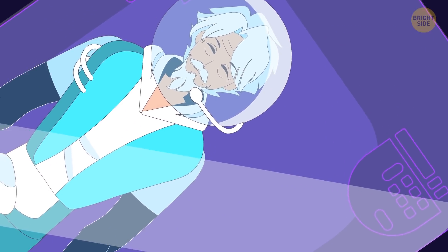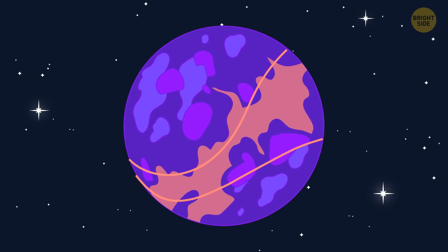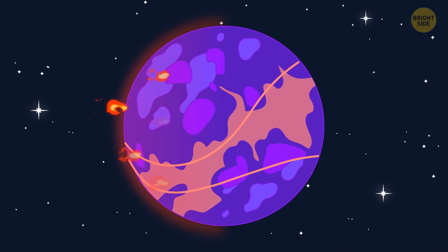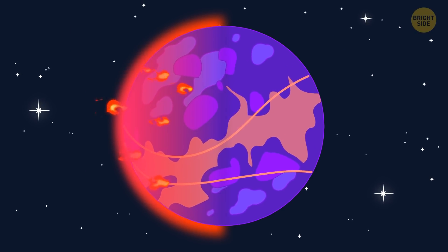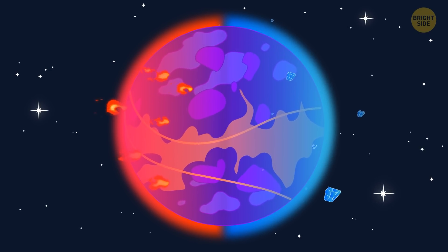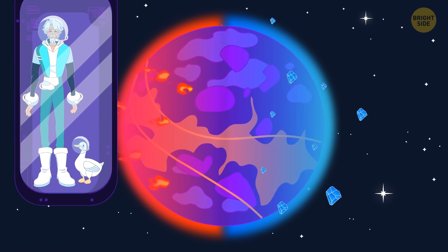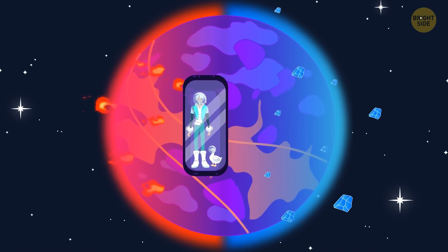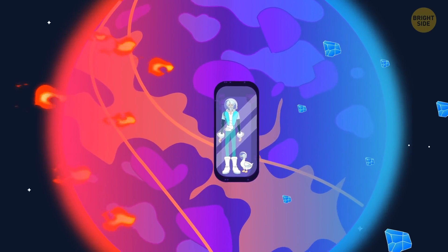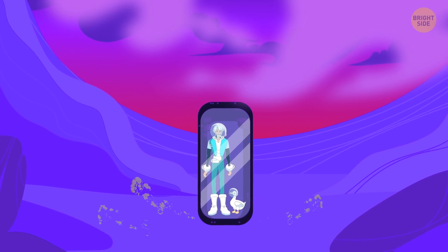The planet is tidally locked to its sun, which means there's perpetual day on one side and eternal night on the other. It's not only about light, but heat as well — the day side is much hotter, and the night side is partially covered in ice. Unless we terraform the planet, the most comfortable area to inhabit is right between the two sides, called the Terminator Zone. It's neither too hot nor too cold here, and there's an eternal twilight.